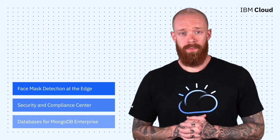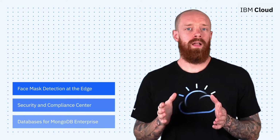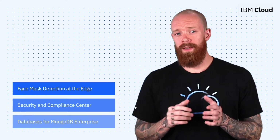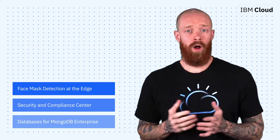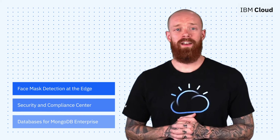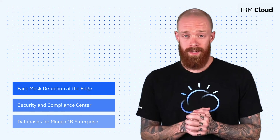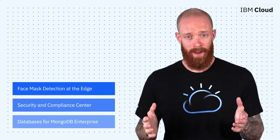A safe return to work with the help of Edge Computing, the all-new IBM Cloud Security and Compliance Center, and the introduction of IBM Cloud Databases for MongoDB Enterprise — all on this episode of IBM Cloud Now. What's up, everyone? My name is Ian, and I'm back to bring you the latest and greatest news and announcements from IBM Cloud.